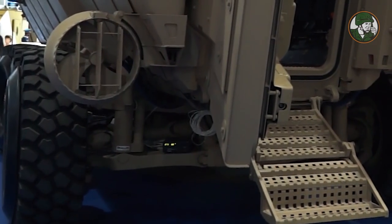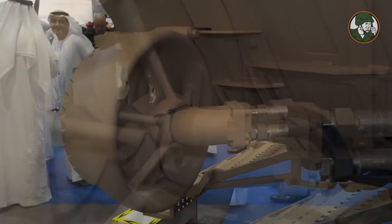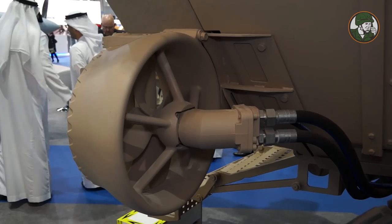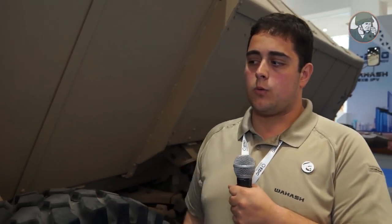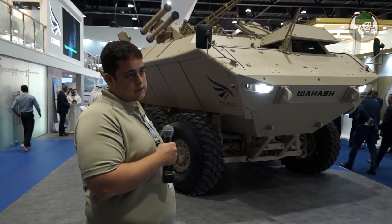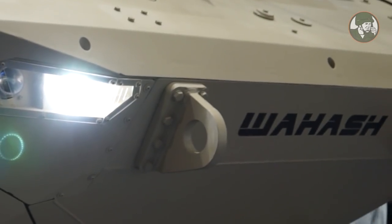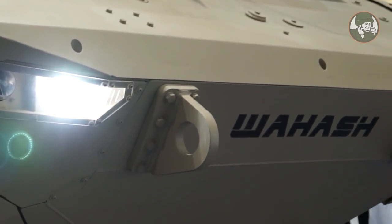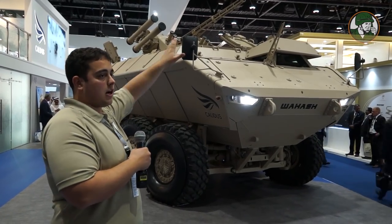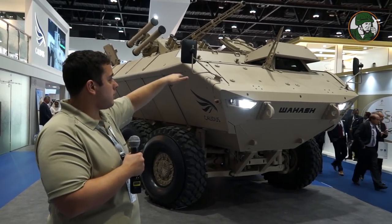The vehicle is amphibious and can swim up to 32.5 tons weight. The thrusters are specifically designed for the Vahash and can achieve two tons of thrust in total, propelling the vehicle in water to a maximum speed of between 8 and 10 kilometers per hour depending on configuration. For the water transition, everything is done by a press of a button — all crew and the driver remain fully protected and do not need to leave the vehicle.